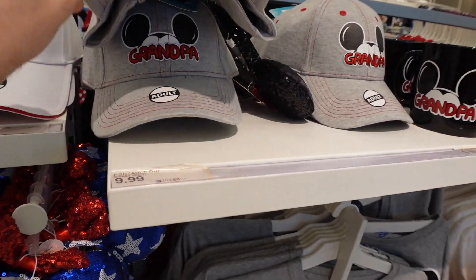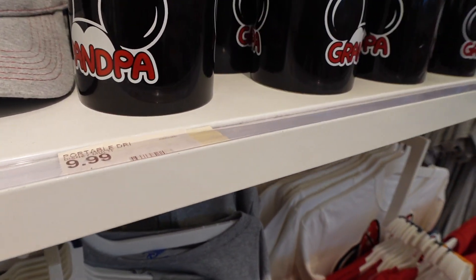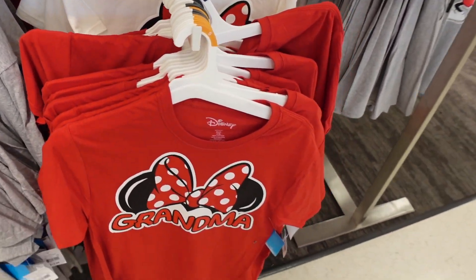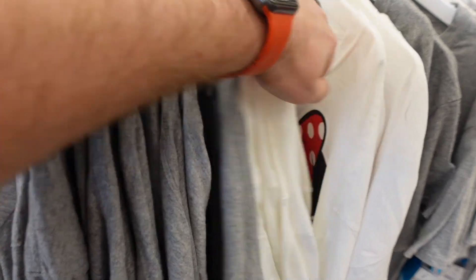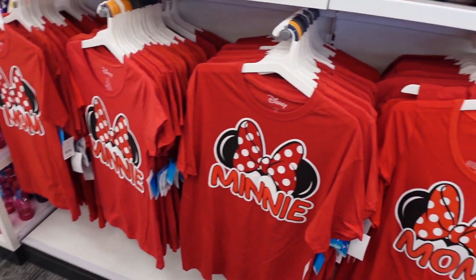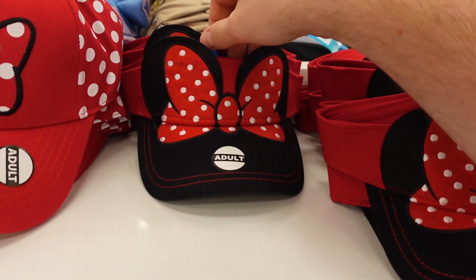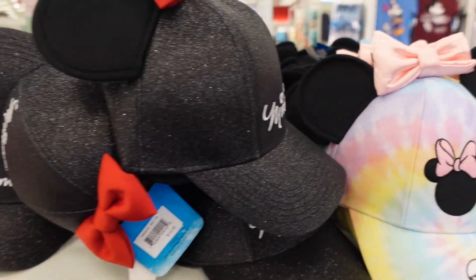Hats are $11.99 here — versus $30 at the parks. T-shirts are $13.99. They've got a really good selection with lots of different options: shirts for the whole family — sister, brother, ears, dad, mom — all of those great options. They even have visors in youth and adult sizes, both $14.99, and a good variety of Mickey and Minnie hats.